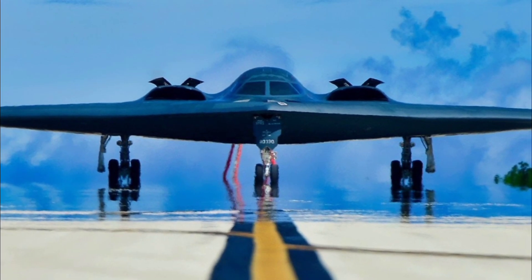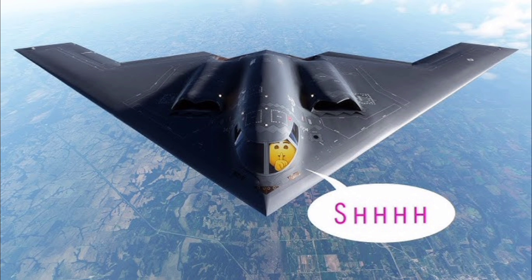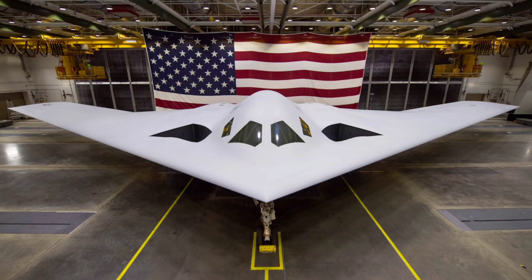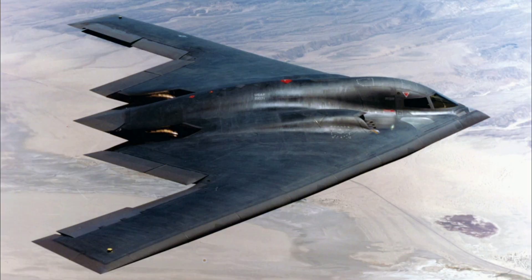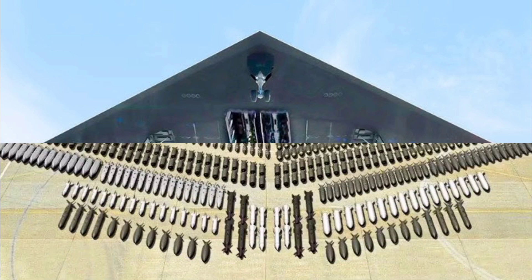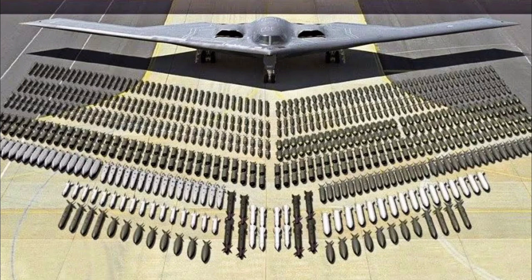The B-2 Spirit, often simply called the B-2 Bomber, is one of the most advanced and mysterious aircraft ever built. Developed by Northrop Grumman in the United States, it is a stealth strategic bomber that has redefined aerial warfare with its nearly invisible profile and formidable capabilities. Designed during the Cold War but still in active service today, the B-2 is more than just a plane — it's a symbol of modern military innovation and power.